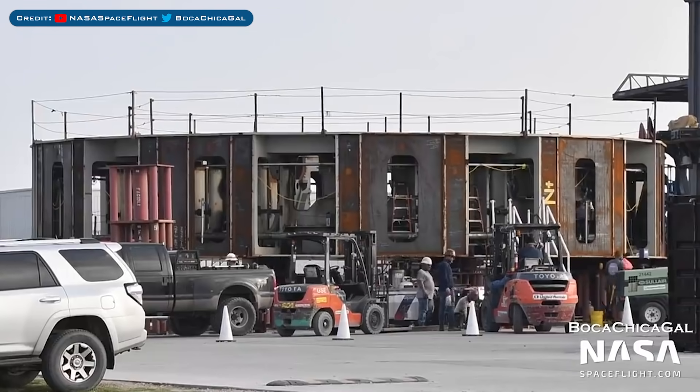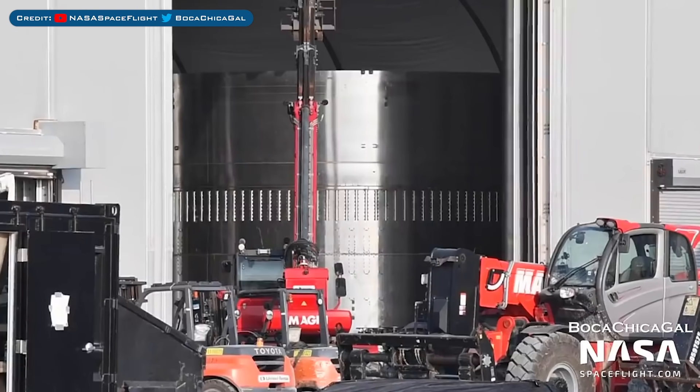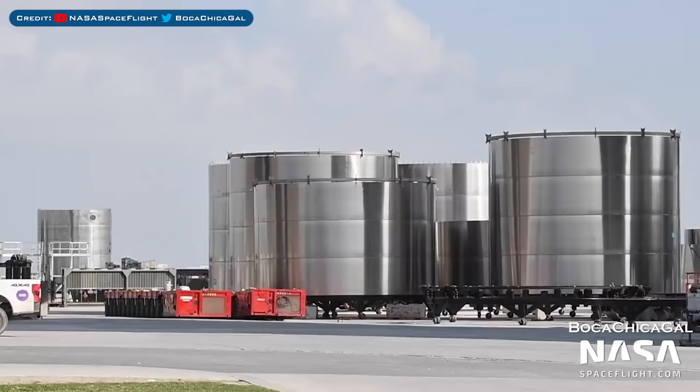Work continues on the orbital launch table, still in the production yard. Here's a view of a barrel section spotted being worked on inside a tent. Currently there are many barrel sections sitting outside in the production yard.